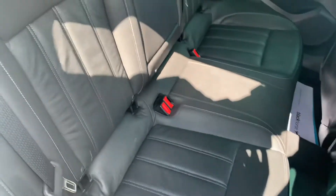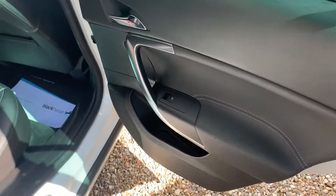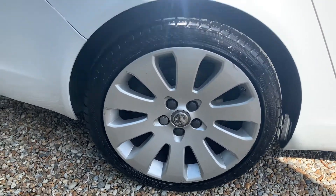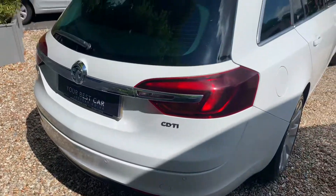Lots of legroom in the rear as well. All in very good condition indeed. Electric windows all the way around. Rear privacy glass to keep some of the sun out the back. The back of the car also looks very, very tidy indeed.